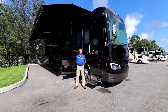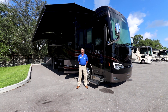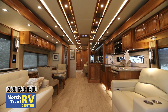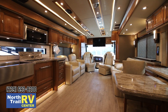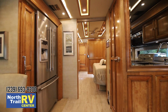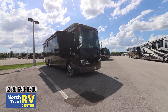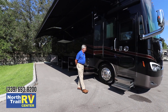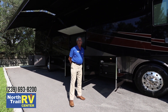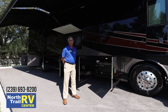Welcome to North Trail RV. My name is Steve Correa and today I'd like to introduce you to the new 2019 Tiffin Allegro Bus 40 IP. This tremendous coach has been completely re-engineered and designed based on feedback from Tiffin owners, and today I'd like to show you some of the true and exclusive features that are offered with this product.